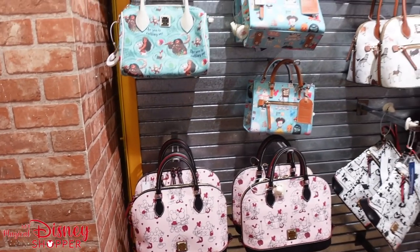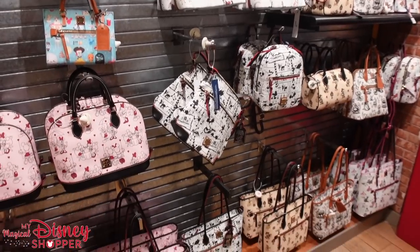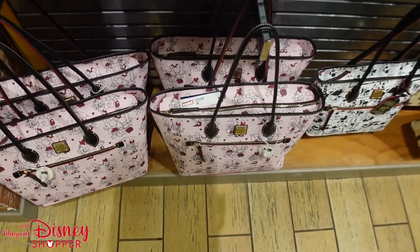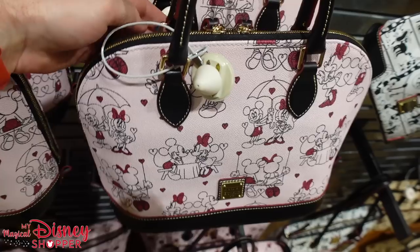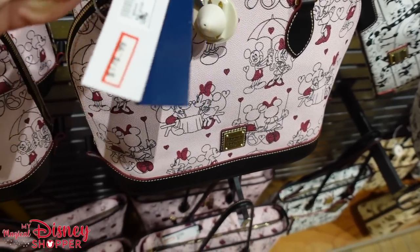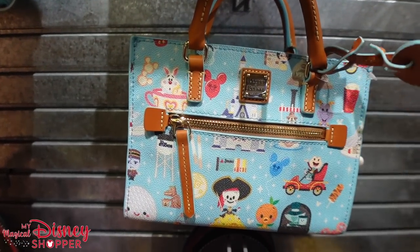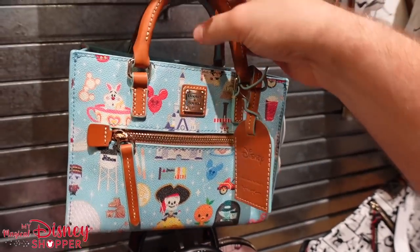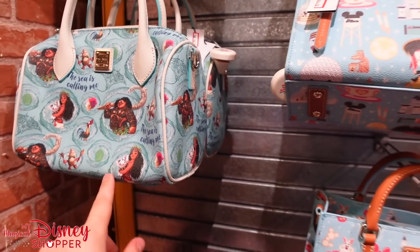They've got Dooney items displayed nicely. The Valentine's Day collection bag was $328, now $196 — over $100 off. This bag is now $178.99, was $298 — over $100 off. These were $250 and $248, now $148.99 — right at $100 off. They even have the Moana bag down to $134, was $268 — I think that one's the best deal so far. They also have a variety of other styles including the horse collection.